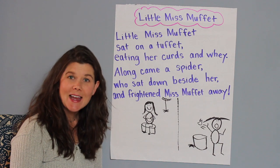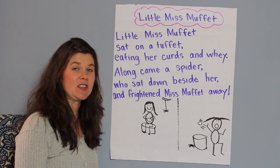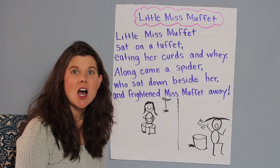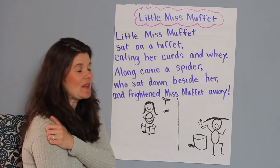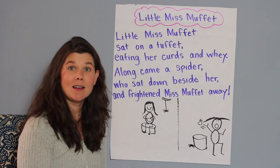Nice reading! Now as you were reading, were you noticing some of your sight words that you learned in your classrooms with your teacher? You did? Awesome! Let's take some time and find those sight words. And you might remember that it's important for us to recognize our sight words when we're reading. Why?